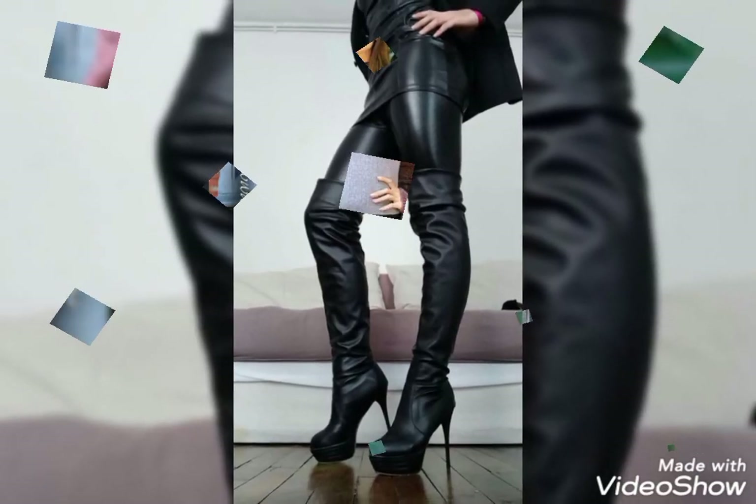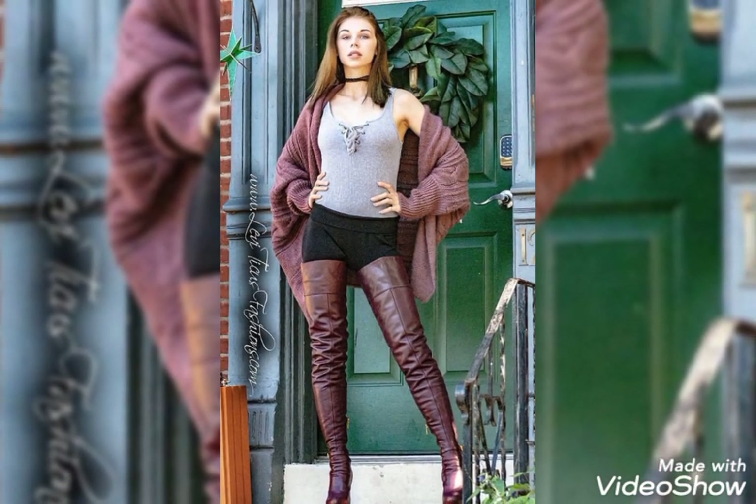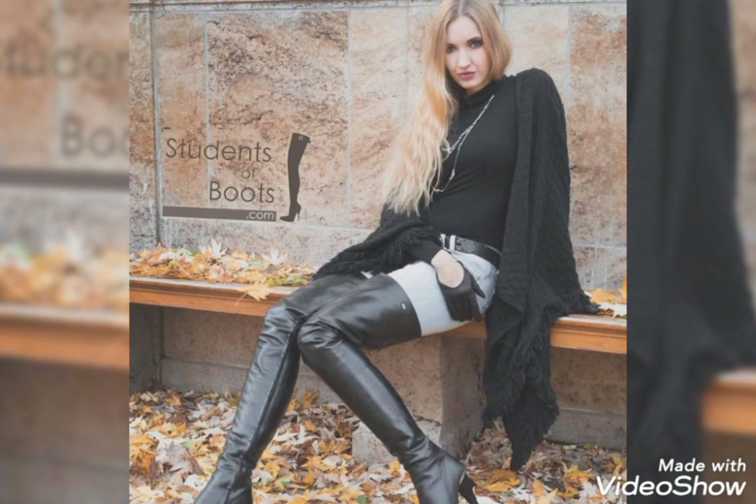Hello viewers, how are you friends? I hope you guys are really having fun and enjoying good health. Once again, welcome back to my YouTube channel Fantasy Fashion. Today I'm here with a new video.